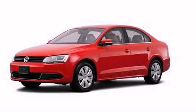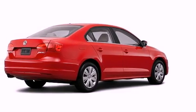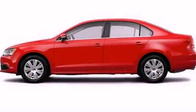This is a brand new 2013 Volkswagen Jetta. It features a 2.5 liter 5-cylinder engine and a 5-speed manual transmission.